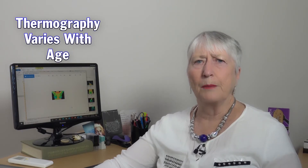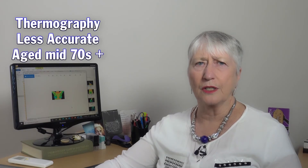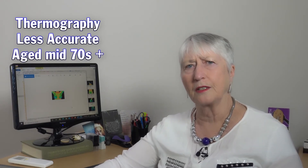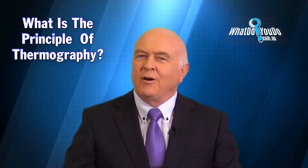The younger woman is much more accurate. But once you get over about 74 or 75, it's not as accurate, because the breast tumour divides at a very slow rate at that stage and doesn't put off much heat.